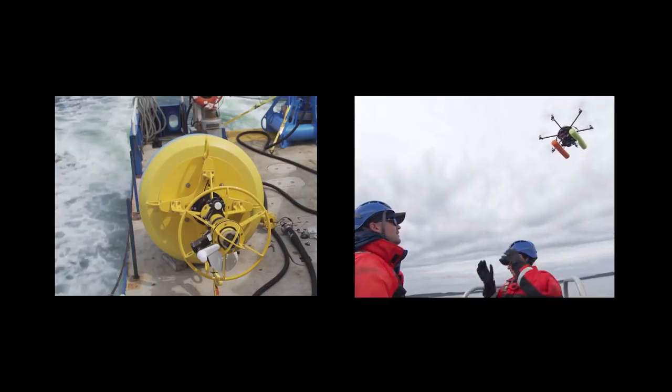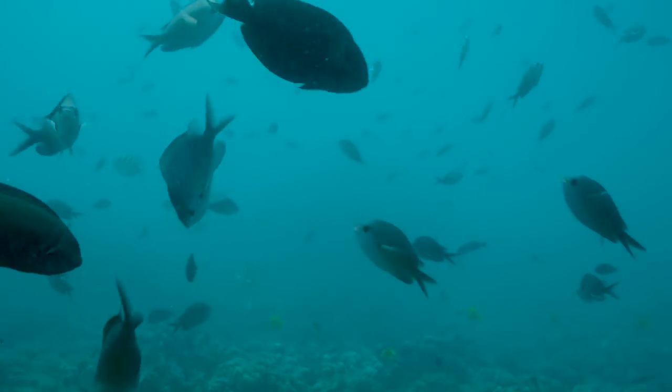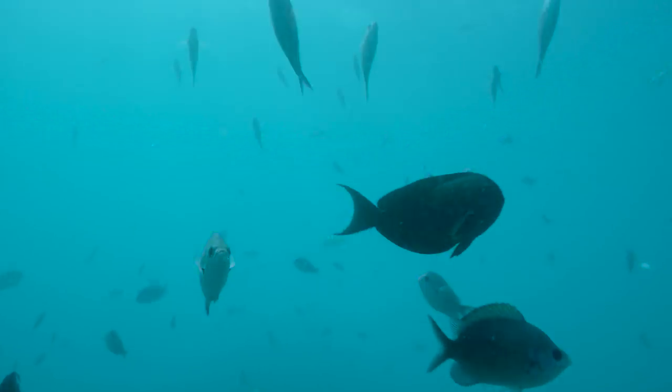We've only been recording the environment in detail for the last maybe 20 years, with some ship data from the past 120 years. We can go ahead and measure for hundreds of years in the future, but the imperative to understand how our climate system works is really now, and so we need to understand the system back through history.